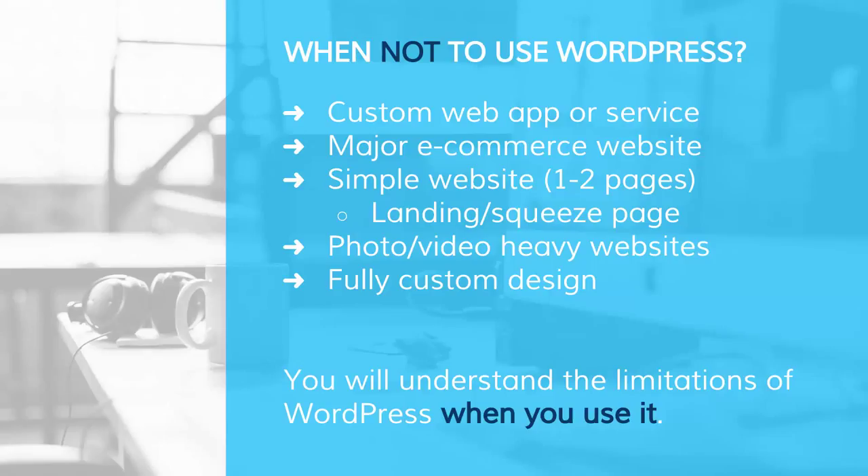Another example is major e-commerce websites. WordPress does have e-commerce plugins, but if your entire business is centered around e-commerce and you have a lot of products — say over 100 products — WordPress probably is not the best option. Another example is just a simple one- to two-page website that you don't think you're going to update a lot. If you're not going to change it frequently, WordPress is a little bit of overkill. Landing pages, squeeze pages, or simple one- or two-page brochure-type websites are better off just done in HTML and CSS.